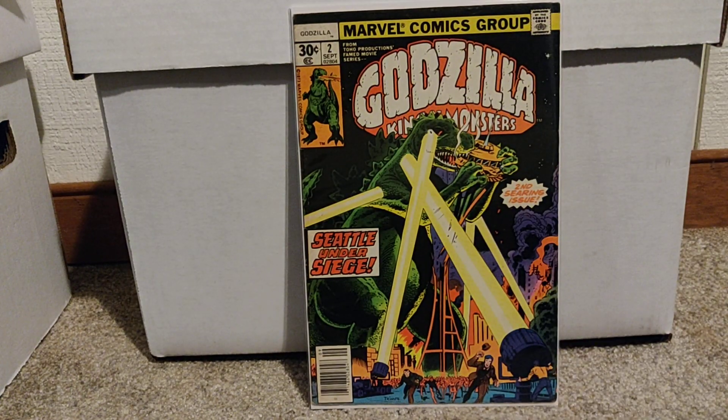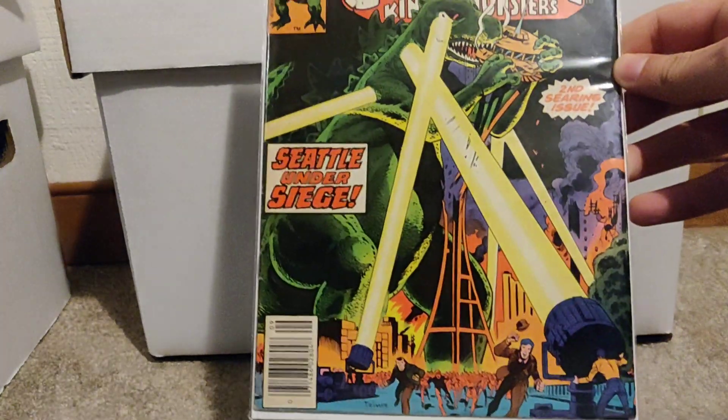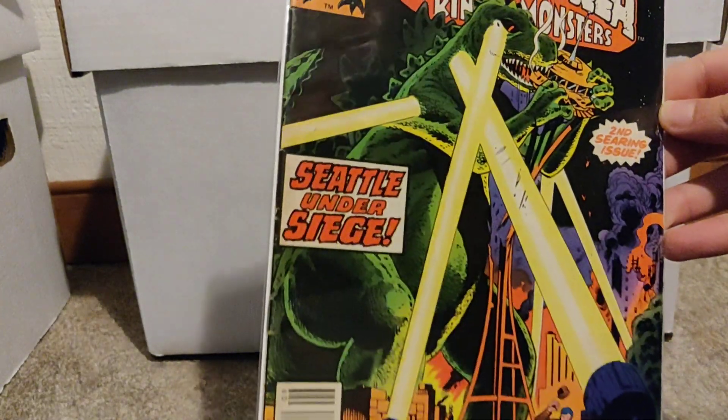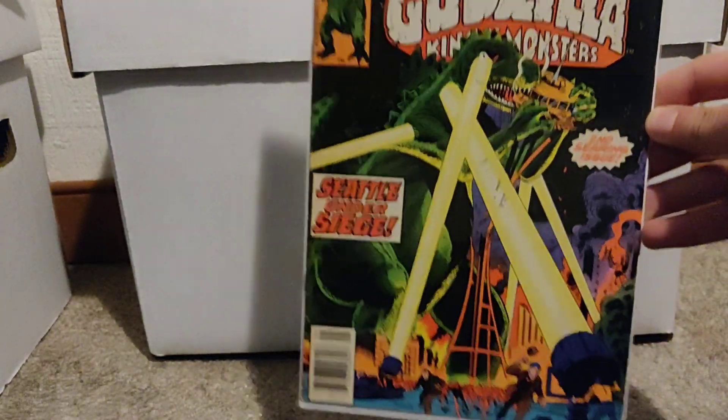Here's a cool one — Godzilla number 2. I guess this is an iconic cover because Godzilla's attacking the Space Needle. This book goes for a few bucks. This one's got a few spine ticks, but yeah, this one's pretty cool.